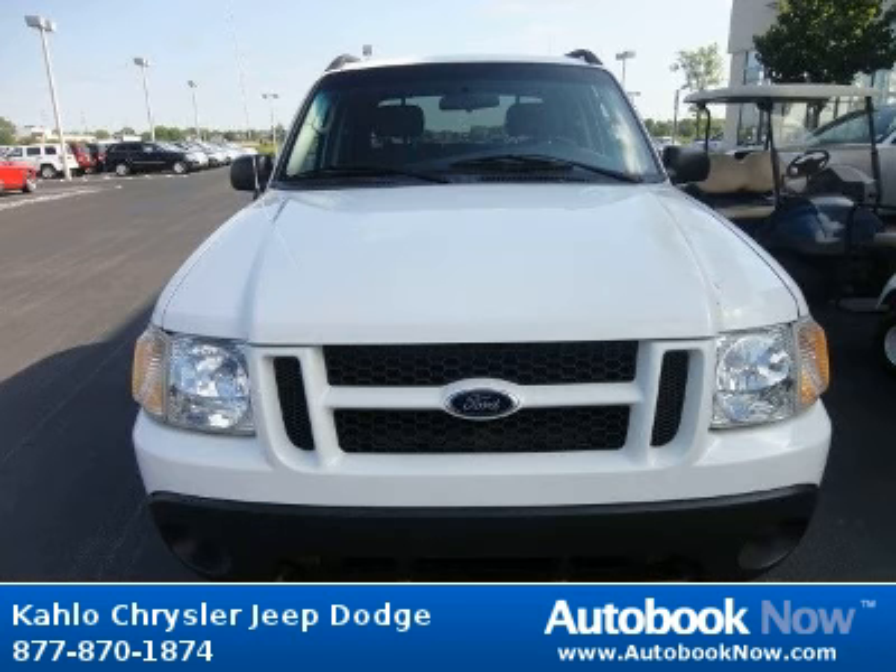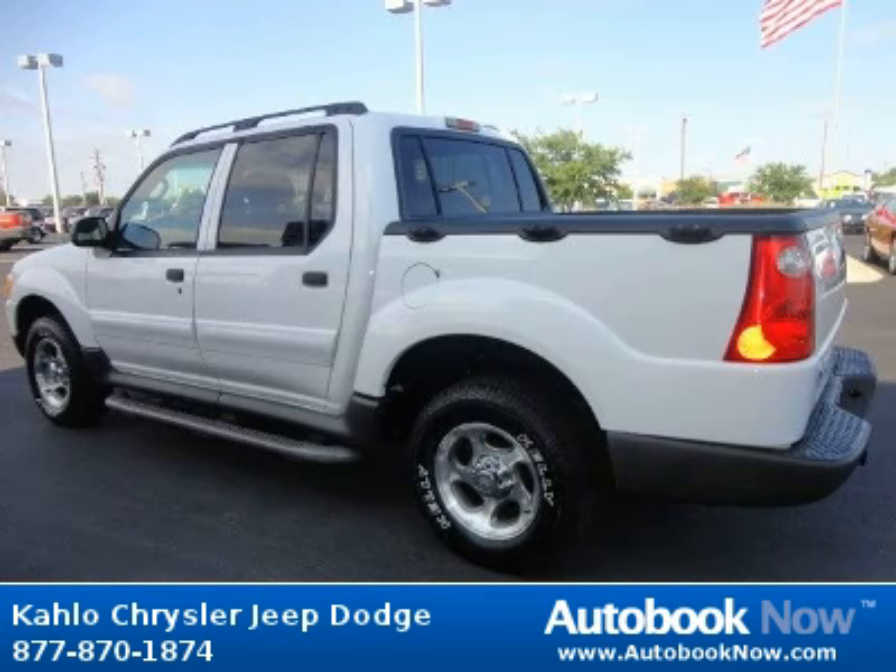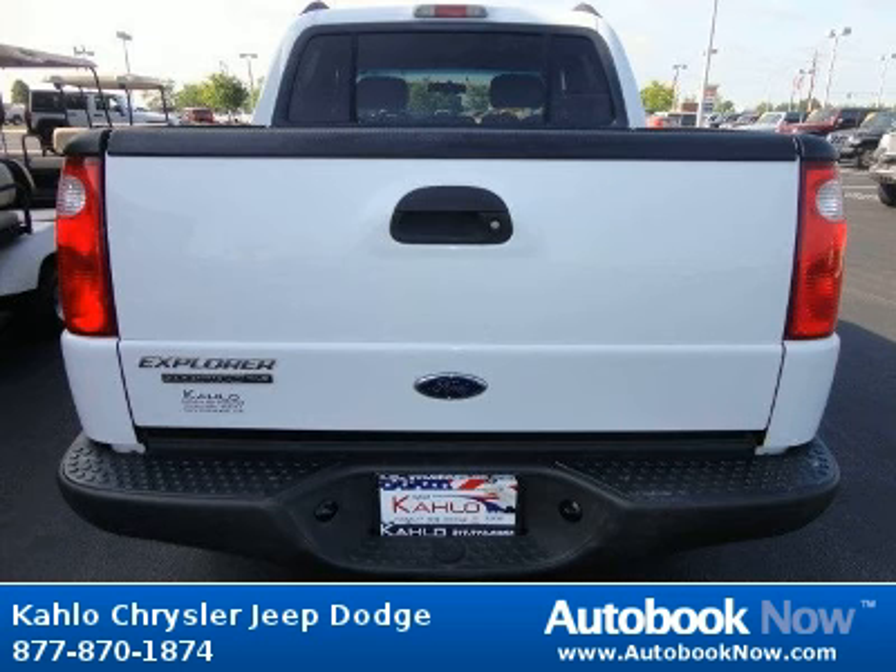This 2004 Ford Explorer is available at Kahlo Chrysler Jeep Dodge in Noblesville, Indiana. This Explorer has a beautiful white color and it has 136,000 miles on it. Features include black roof rails, solar tinted glass, privacy glass, and much more.